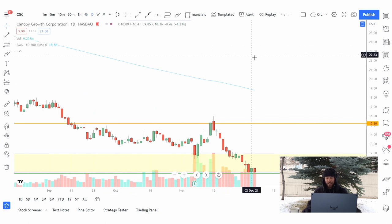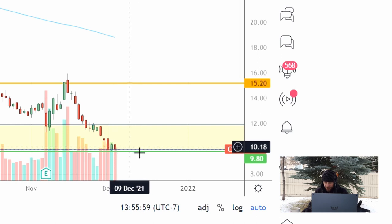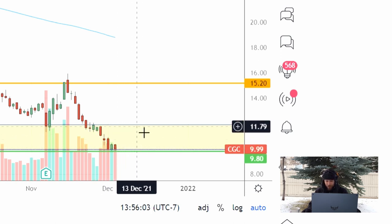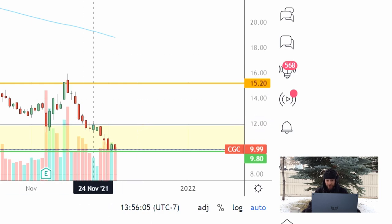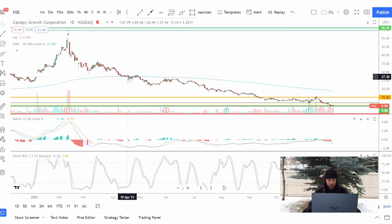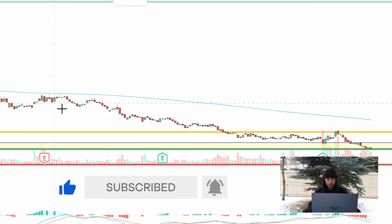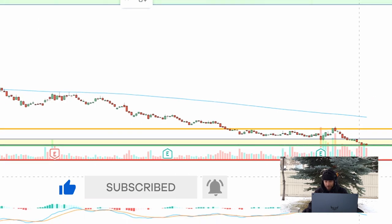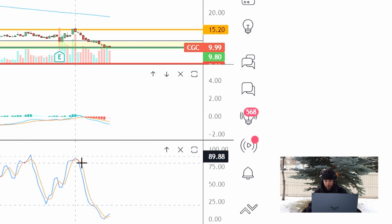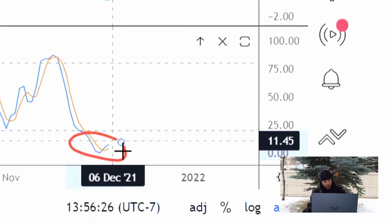Now on our daily chart — strong support here at about $10, and that's where we are. We'll see what happens next week: if we keep selling off or if we find support here. We are still beneath the 200-day moving average, so still really bearish by that measure. Our MACD is also below the zero line — again bearish. Our stochastic, however, is in oversold territory, which is pretty good.